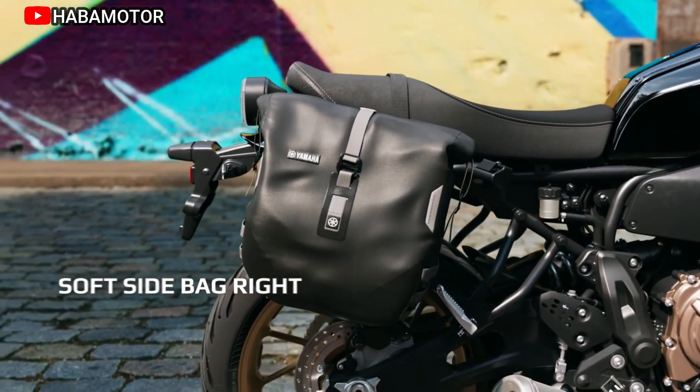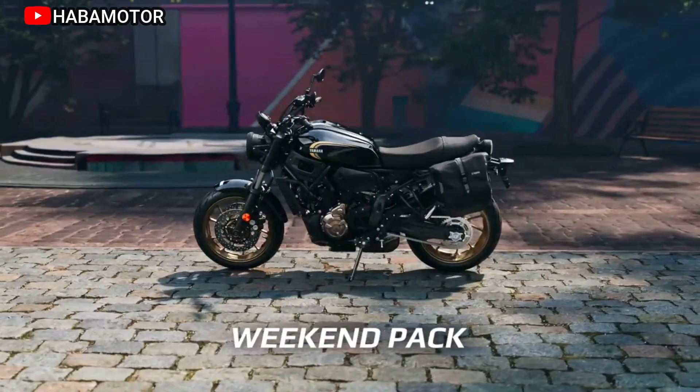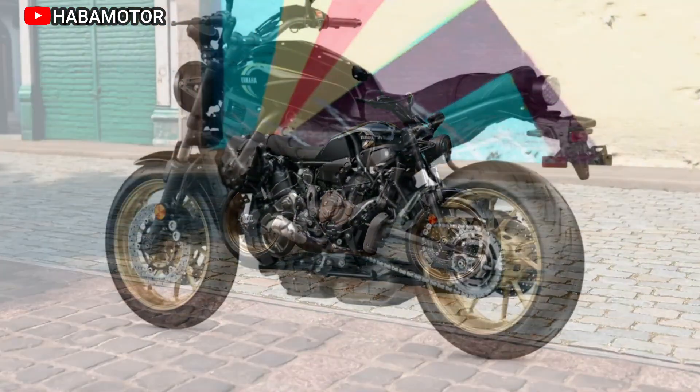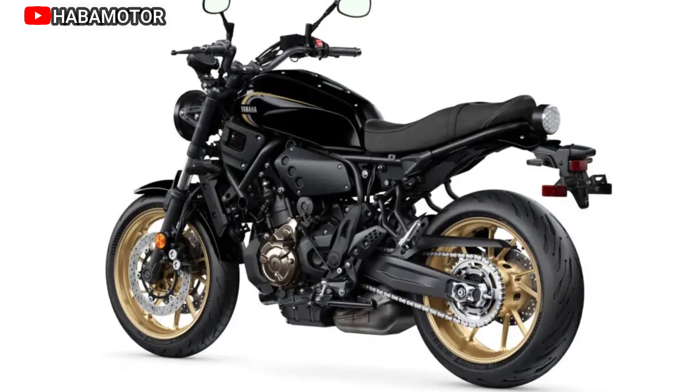The combination of a compact tubular chassis, plush suspension, and block pattern tires enhances agility and road holding, catering to both street and gravel terrains. Yamaha, with a heritage dating back to 1955, has a rich legacy of crafting iconic motorcycles.